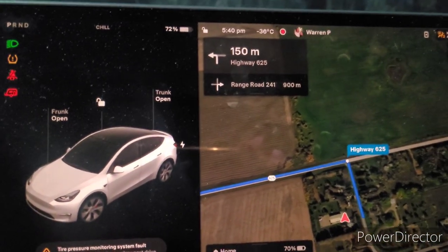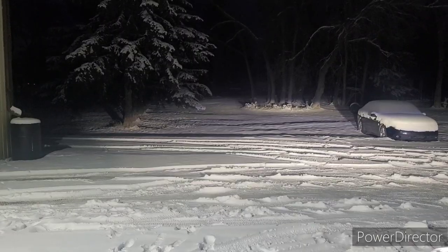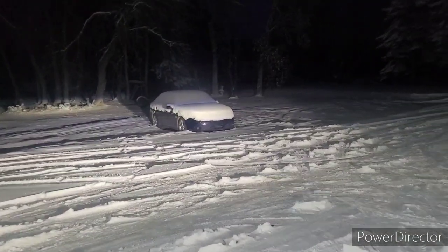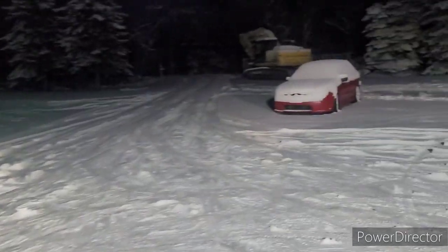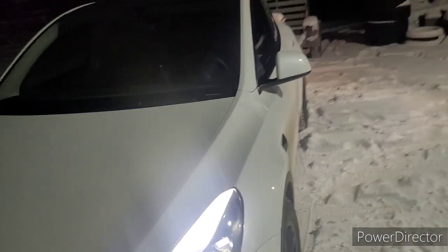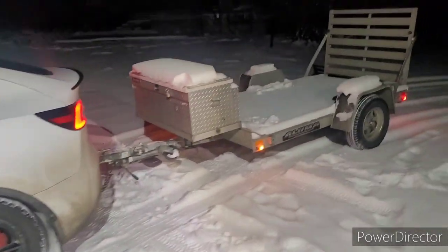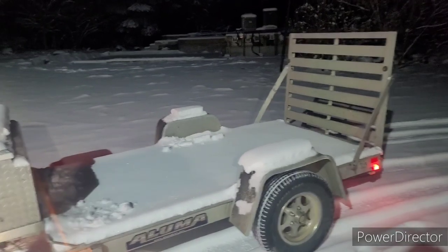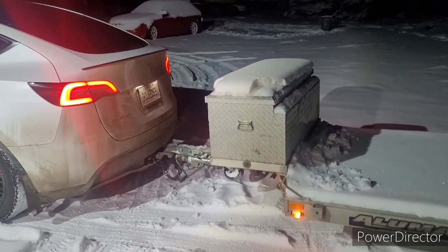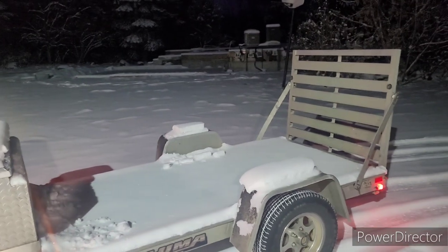I'm just going to load a table onto the trailer and then get on the road. For those of you that want to see what minus 36 looks like outside, it's not all that much different than just zero — there's a little bit of snow on the ground. Here's the old Tesla and my little aluminum trailer, which is not the most aerodynamic trailer with that big sail at the end of it. I usually flip that down to get better mileage, but I've got things to haul so I'll have to leave it up.